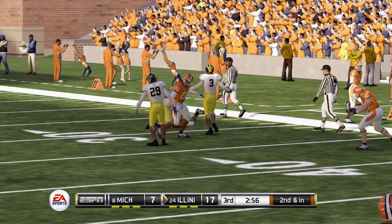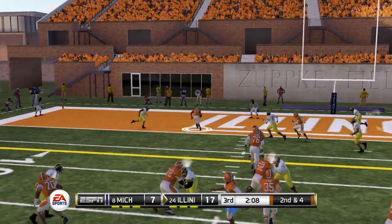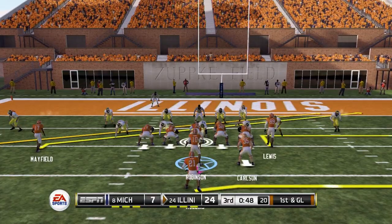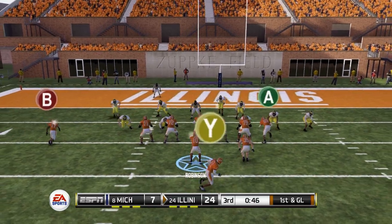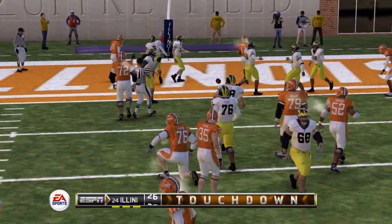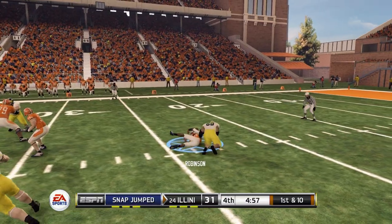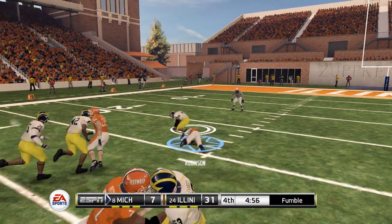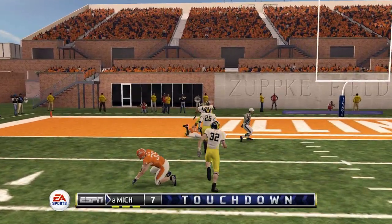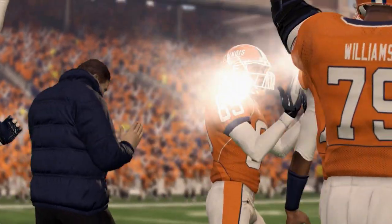Going back to the tight end on the corner route as usual. Second and four with just over two minutes to go in the third quarter — quick slant route results in another touchdown, up 24-7 over number eight Michigan. Another slant route for an easy six, and the Illini are up big — but Chicago puts the football on the ground and it's a scoop and score for the Wolverines.